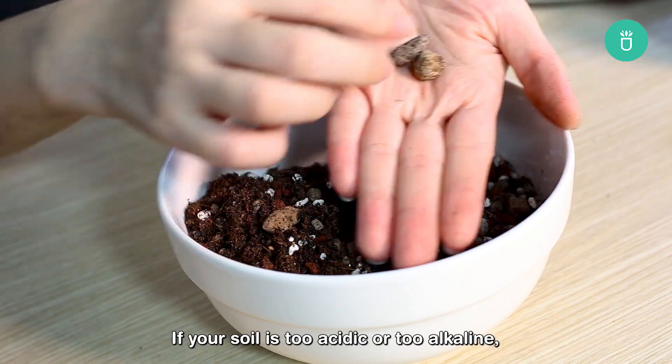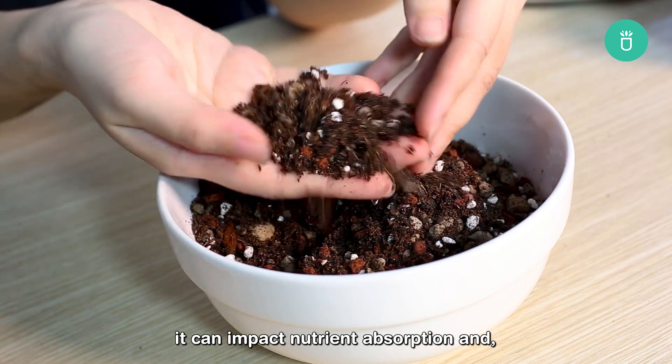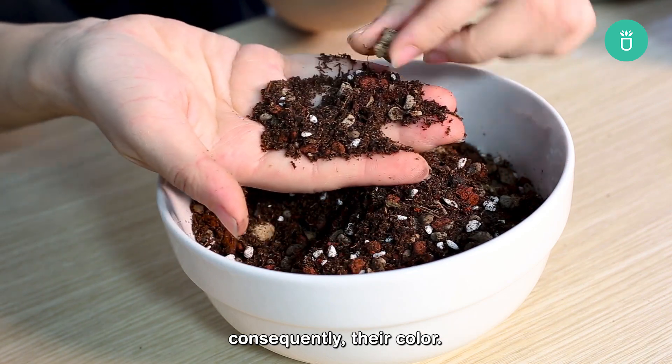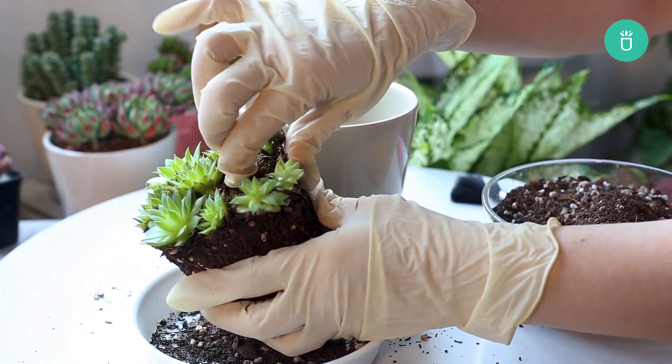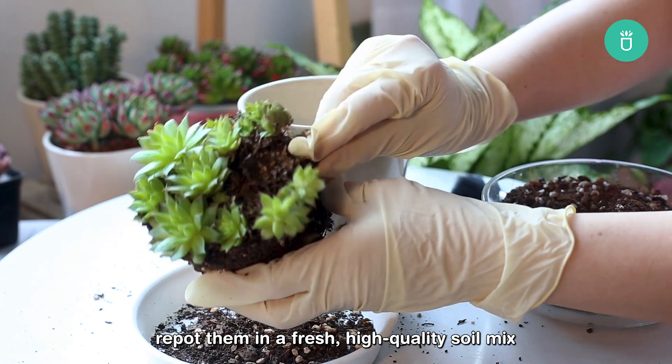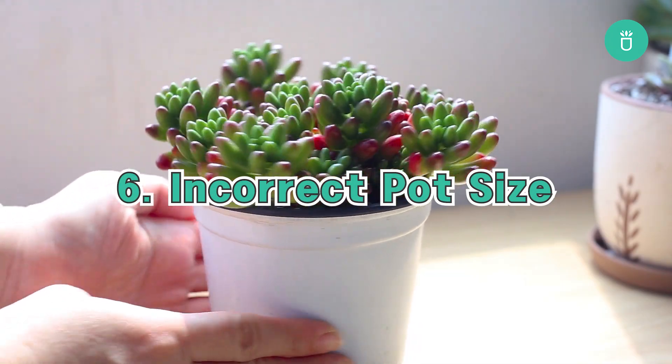Most succulents prefer slightly acidic to neutral soil. If your soil is too acidic or too alkaline, it can impact nutrient absorption and consequently their color. If you suspect that soil is the silent killer of your plant's vibrancy, repot them in a fresh, high-quality soil mix made for succulents and cacti.